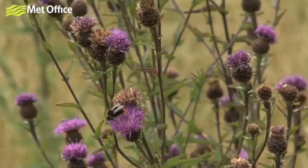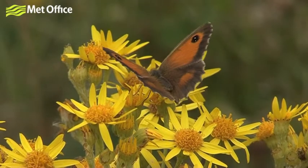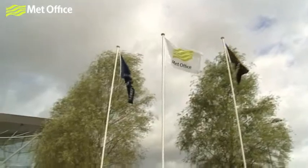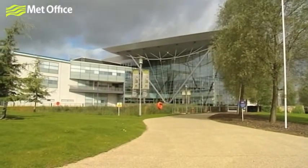Biodiversity plays a significant part of our environmental management system and we have integrated this within our processes. This is for a number of reasons — both legal, moral and ethical. We are trying to reduce any negative impacts and also, through the development of sites such as here at Exeter, to enhance the biodiversity performance.